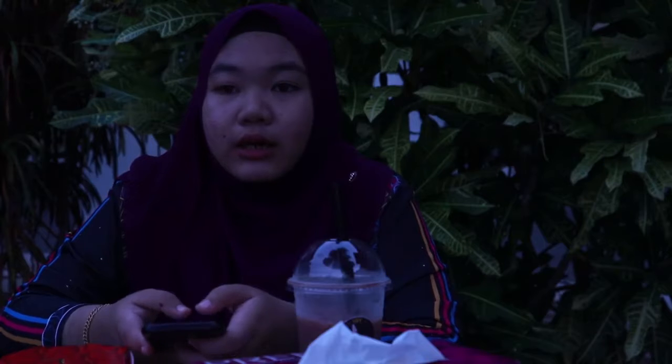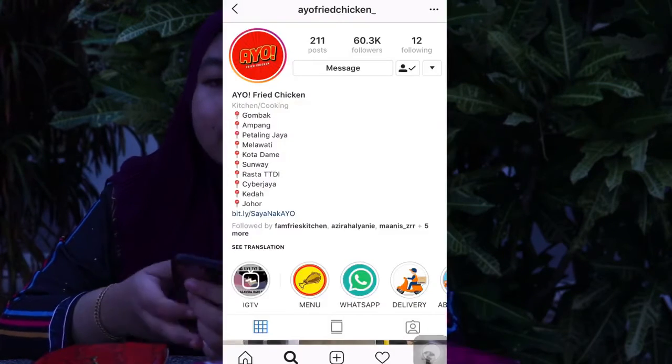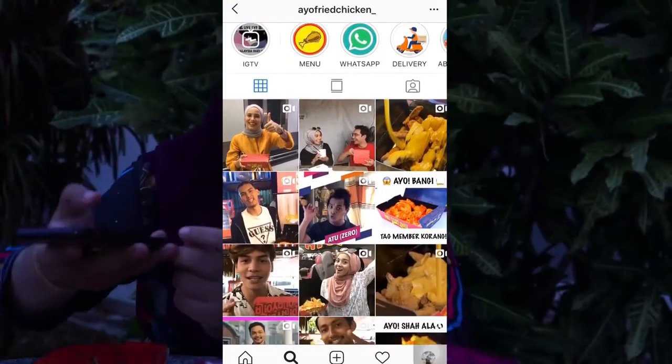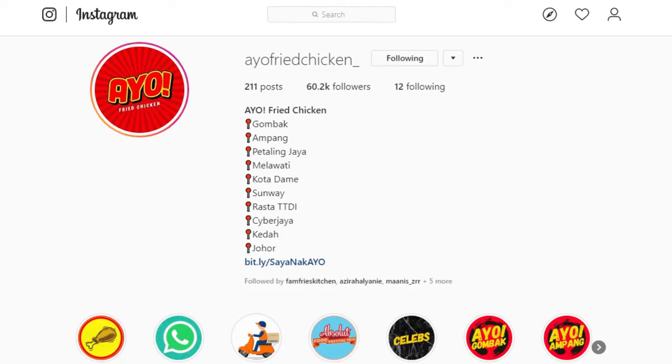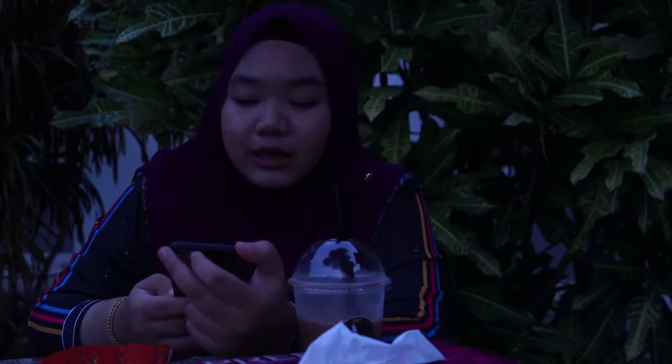Kalau korang nak dapatkan Ayo Fried Chicken di kawasan berdekatan dengan anda, boleh buka Instagram kawasan Ayo Fried Chicken untuk tengok dekat mana. Untuk kawasan KL, dia ada dekat Gerombak, Ampang, Pertanian Jaya, Melati, Kota Labansara, Sunway, Rasta, TTDI. Dia ada dekat Kedah, dekat Mixed Legacy Cafe, dan ada dekat Johor juga.